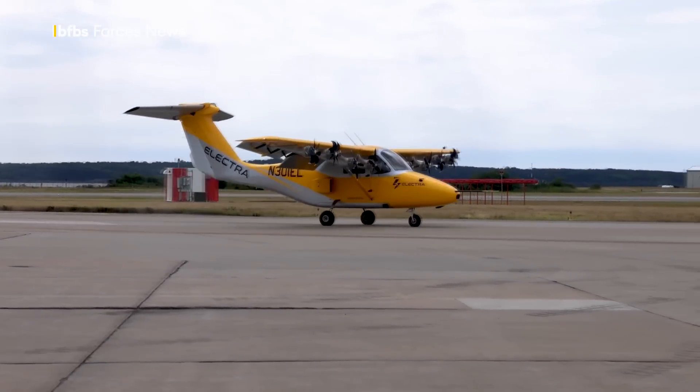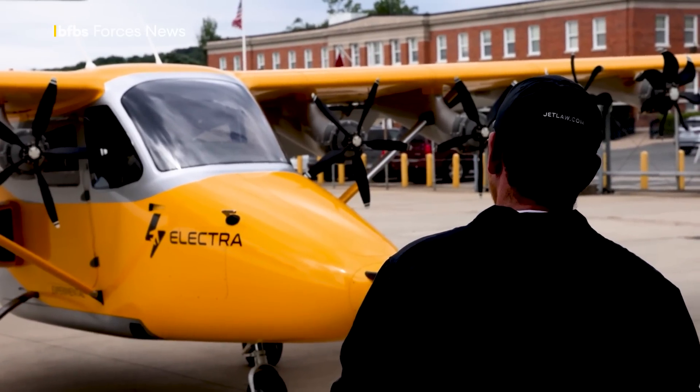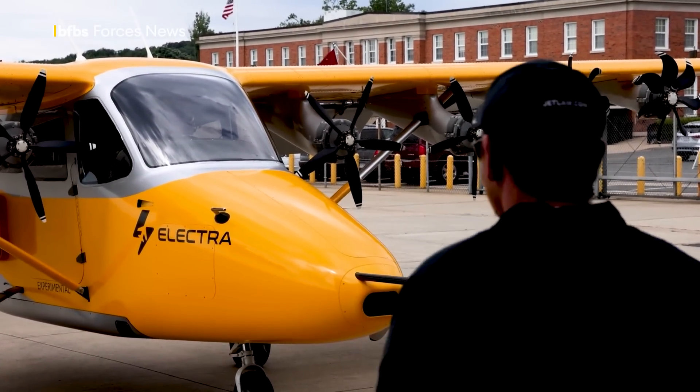And it doesn't just fly — it also doubles as a power source like a generator once on the ground. Stuart Rumble, BFBS Forces News.